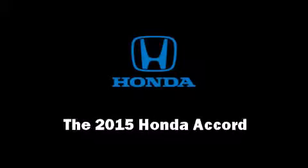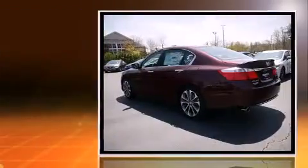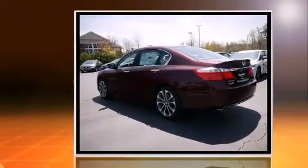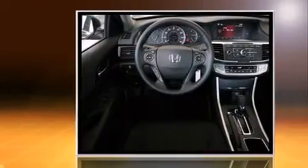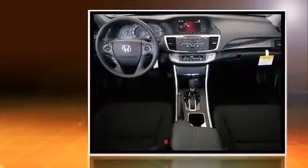Discerning drivers will appreciate the 2015 Honda Accord. This four-door, five-passenger sedan is ready to drive off the showroom floor. Smooth gear shifts are achieved thanks to the efficient four-cylinder engine, providing a spirited yet composed ride and drive.